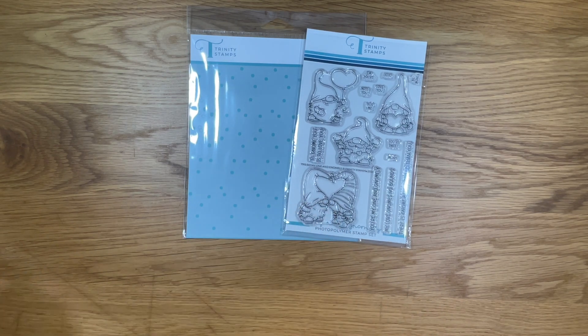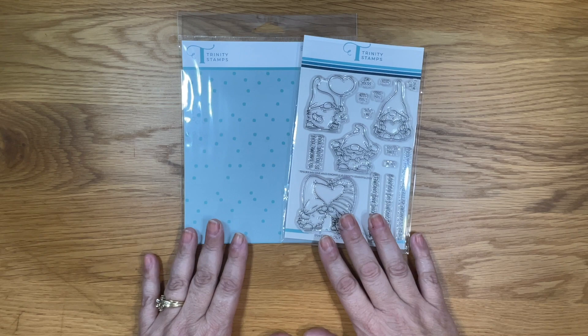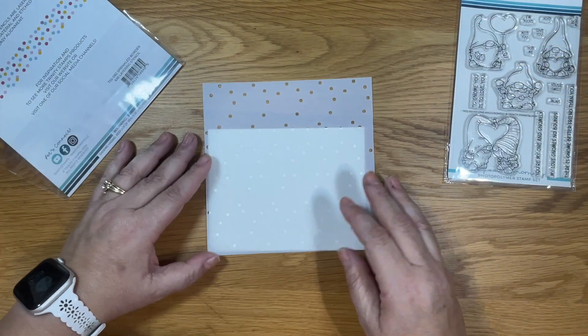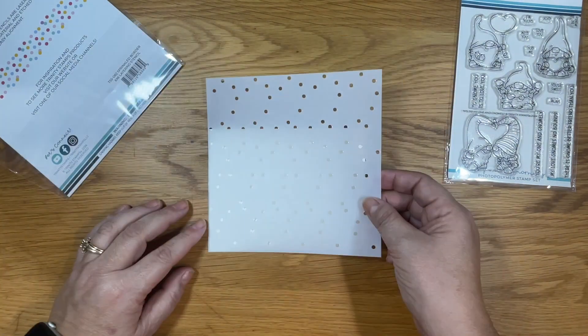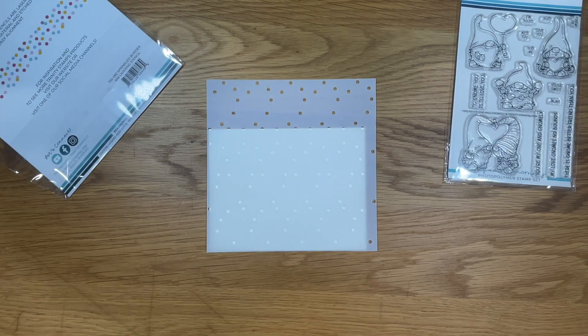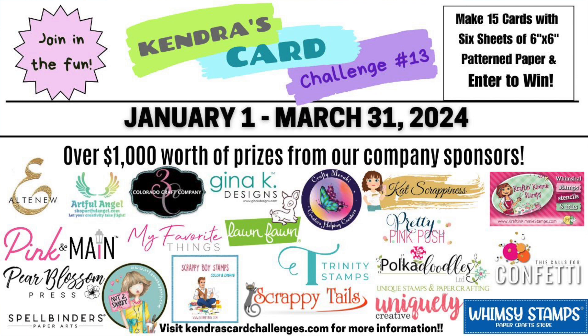I am going to be using card sketch number one. Kendra's Card Challenge is a quarterly challenge open to card makers worldwide in which you can make 15 cards using only six sheets of six by six patterned paper. Kendra does an amazing job of making an easy to follow sketch and cutting guide which is free to download. You can enter to win some amazing prizes from our wonderful sponsors by simply entering a photo of your 15 cards in Kendra's Facebook group.